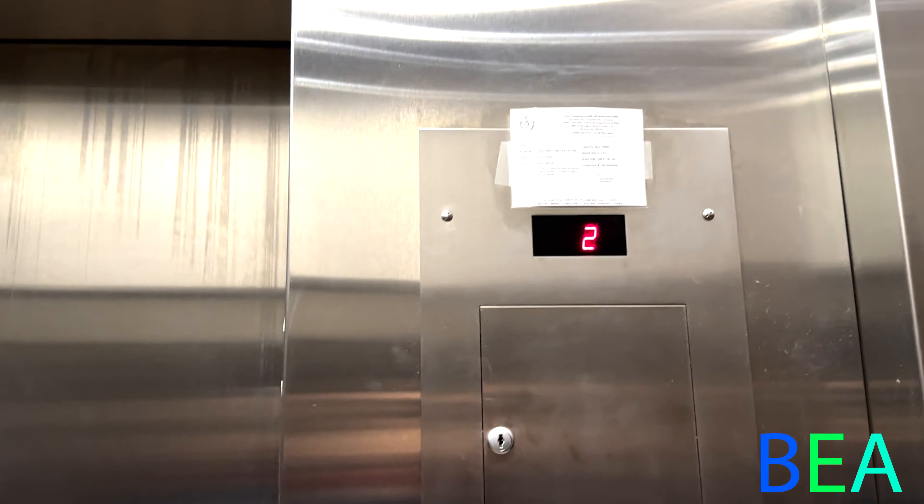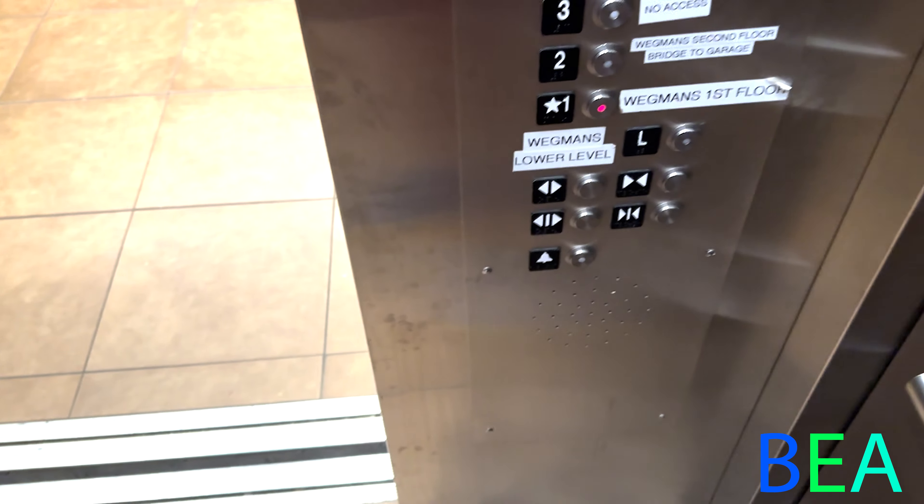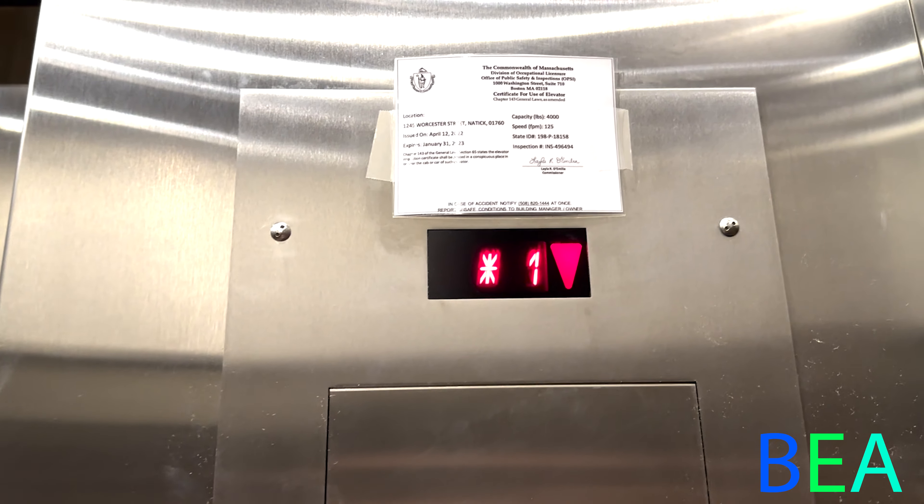Right down to one. This one does not have the same interlocks as the other 330As in this mall.